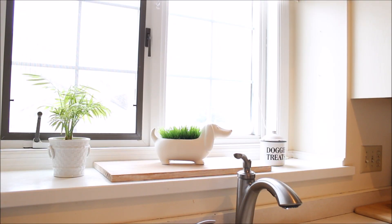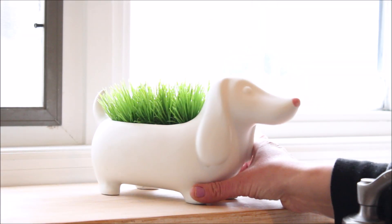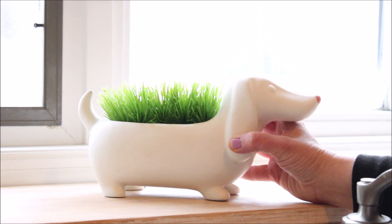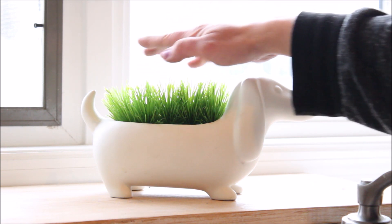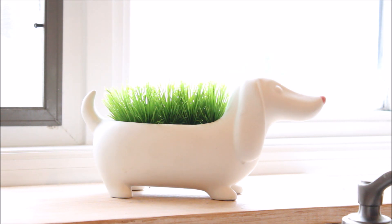And finally in the kitchen, I changed things up on my window sill. I fell in love with this adorable dog planter — isn't he just adorable? Love him. So I just added some faux greenery to it. You can buy these sheets of faux grass at Michael's and I just cut it to size and placed it inside.